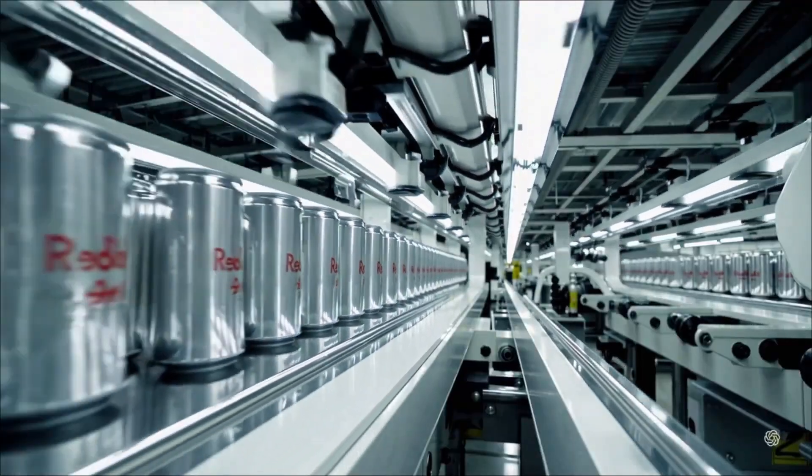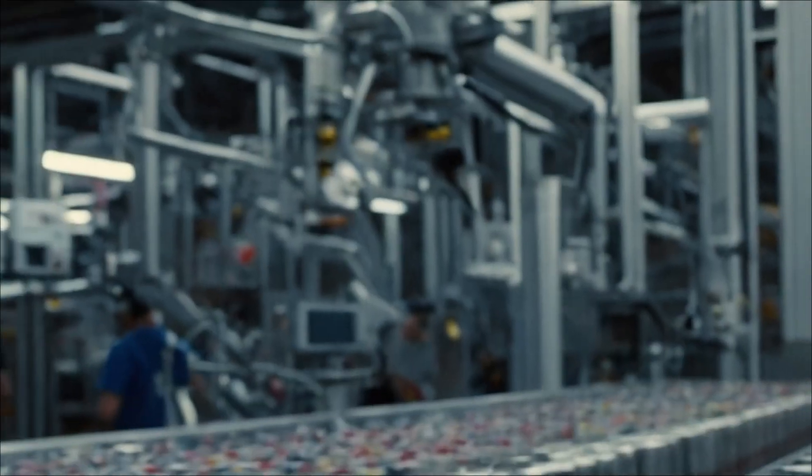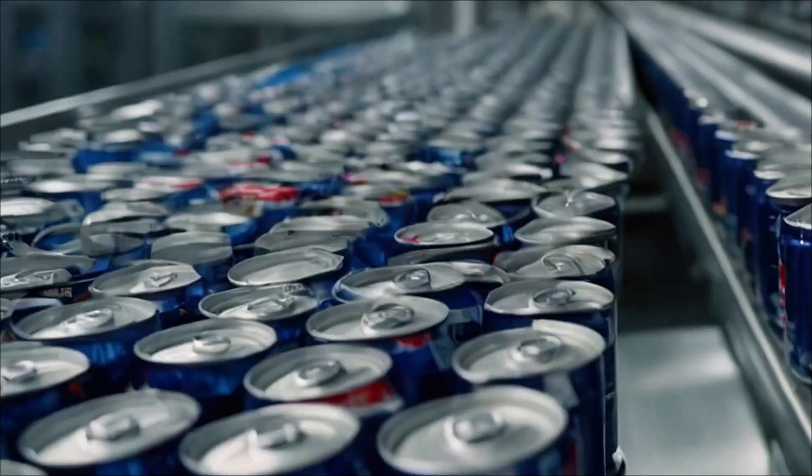The result is a shiny, attractive, and resistant metal container, ready to receive the planet's most famous energy drink inside.